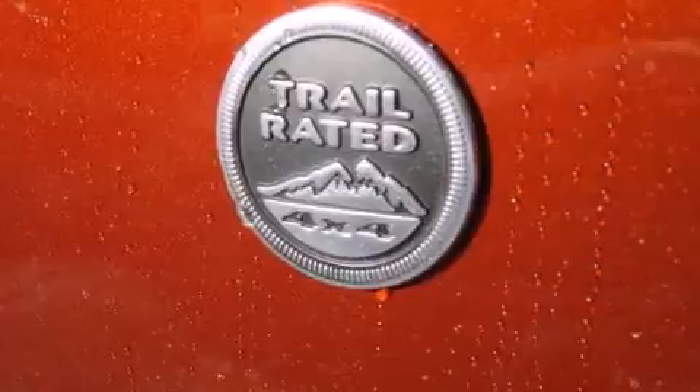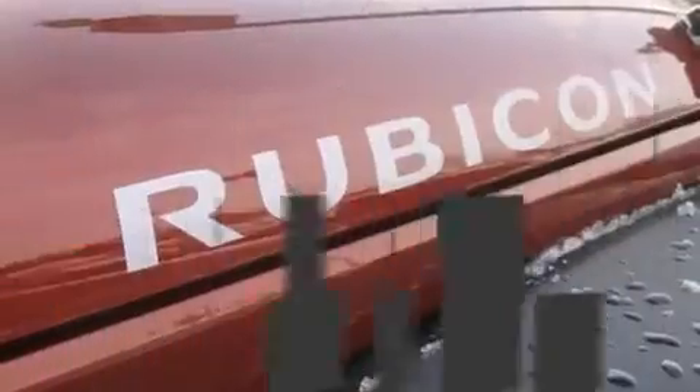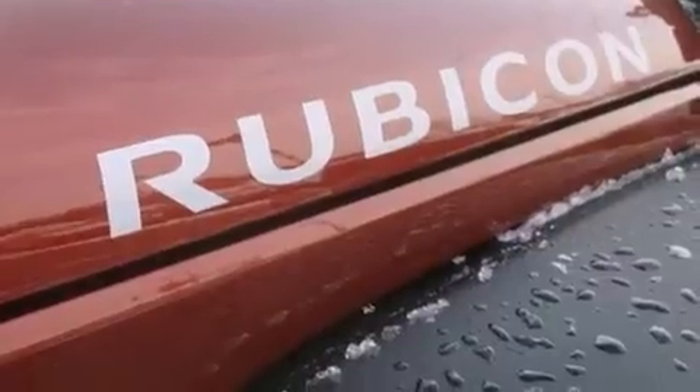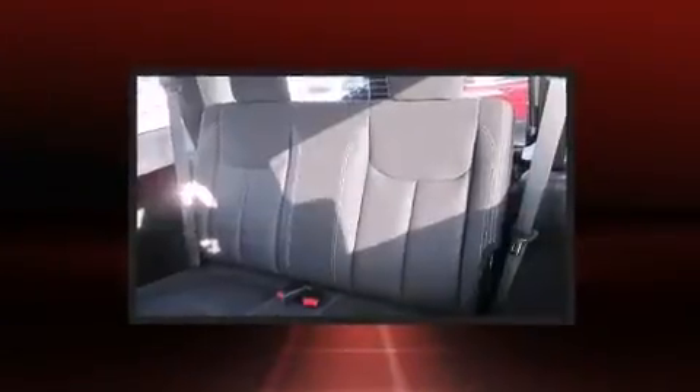Four-wheel drive allows you to go places you've only imagined. Top features include front bucket seats, an automatic dimming rear-view mirror, fully automatic headlights, skid plates, rear wipers, and voice-activated navigation.